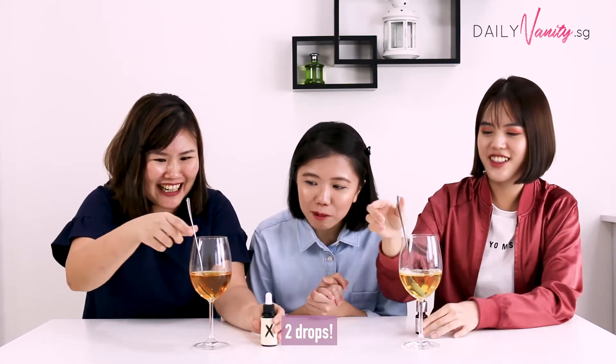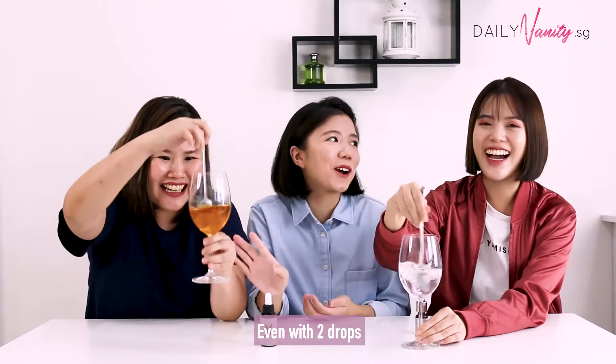Oh, so I put two drops in. Two drops? Okay, nevermind. Oh! Oh my god! I'm sorry. You're going with two drops?